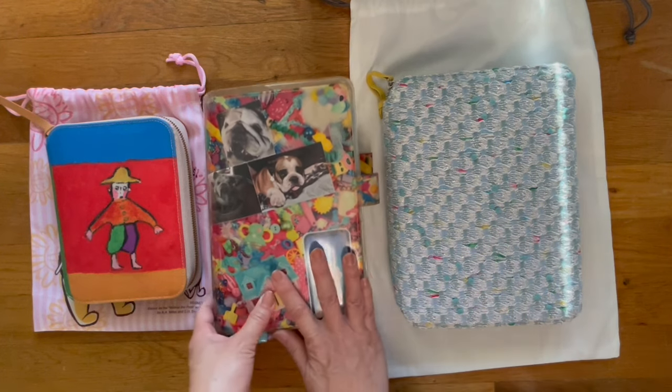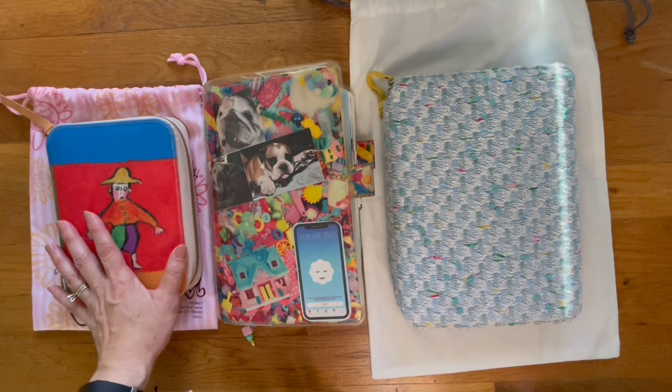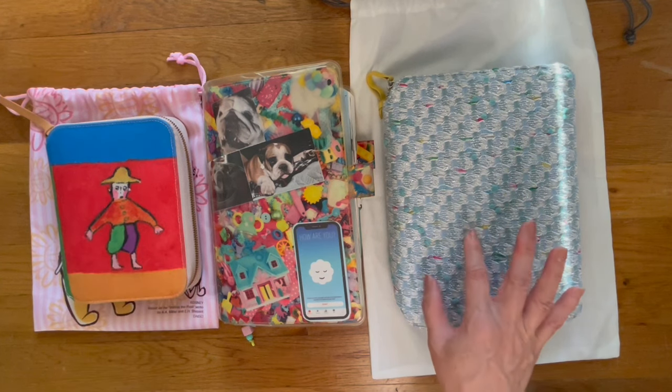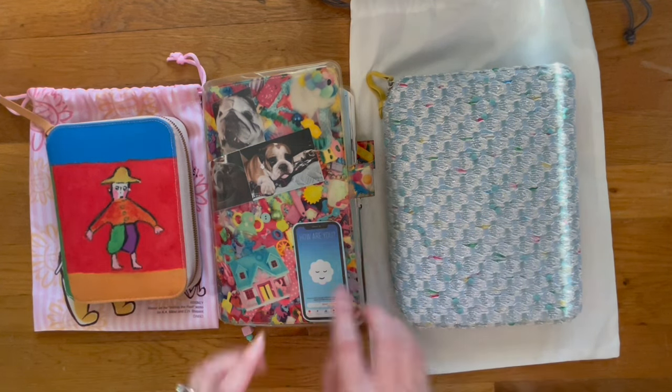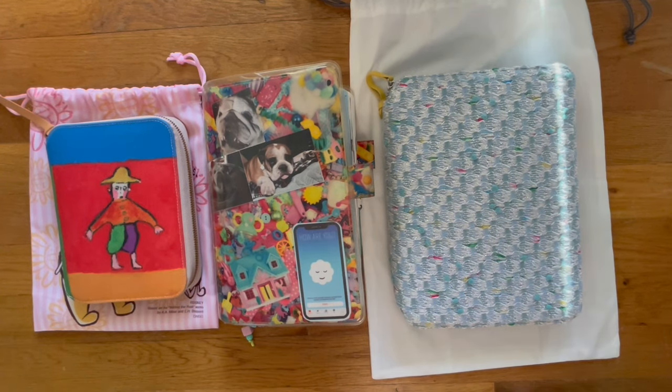Now you can see the sunlight starting to come through. So that is a quick flip through of my reading journal and my A6, my five-year diary, and then my cousin. If you liked the video, give it a thumbs up; if you didn't, give it a thumbs down. Subscribe if you'd like to see flip-through videos of my planners. I hope you guys have a great weekend — I'll see you next week. Bye!